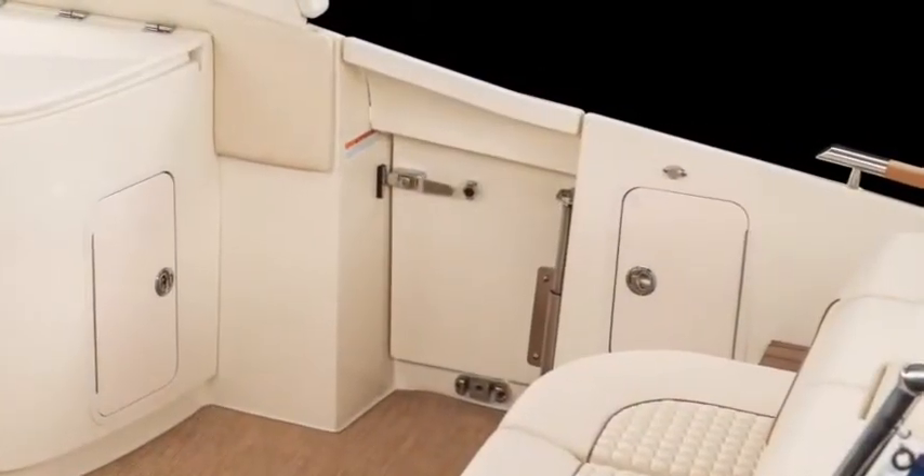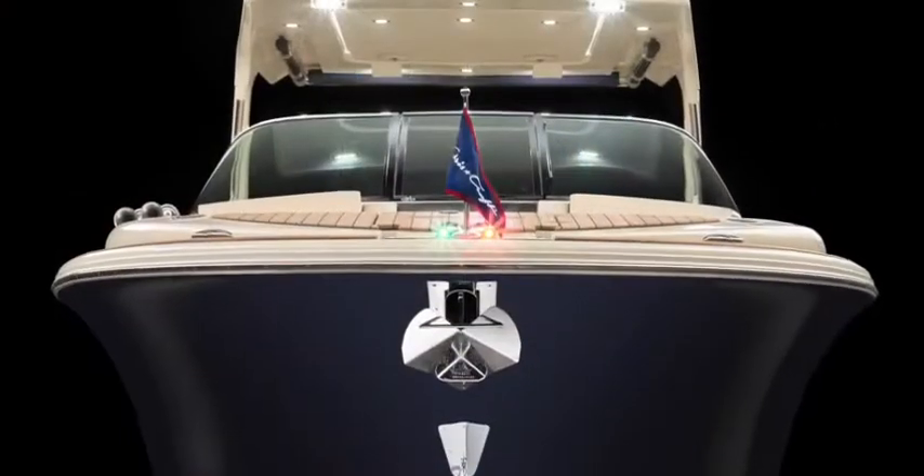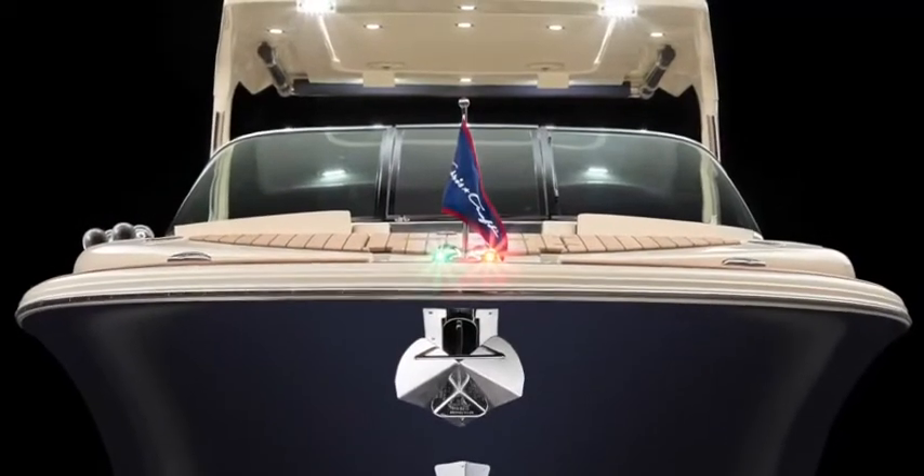Step through the starboard dive door, the walk-through transom, or if you're beached, the optional boarding ladder at the bow, conveniently integrated into the anchor locker.